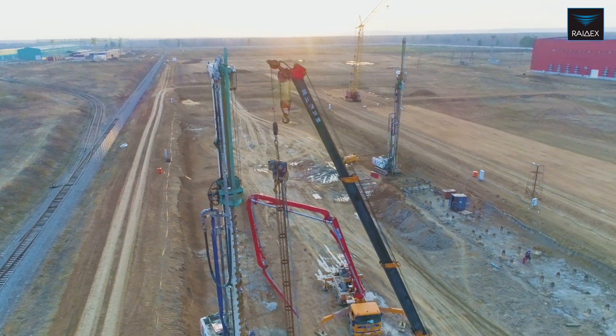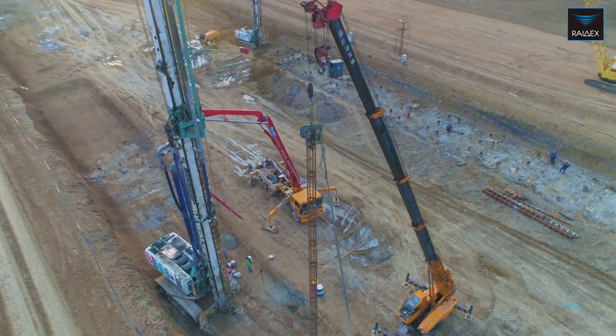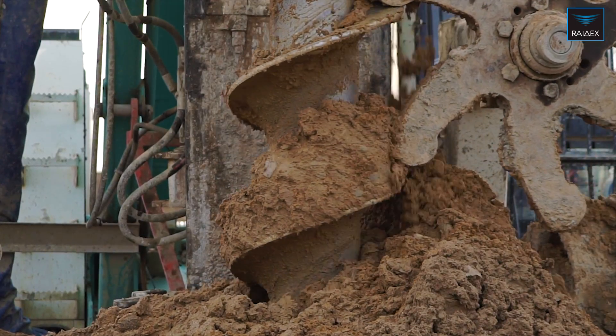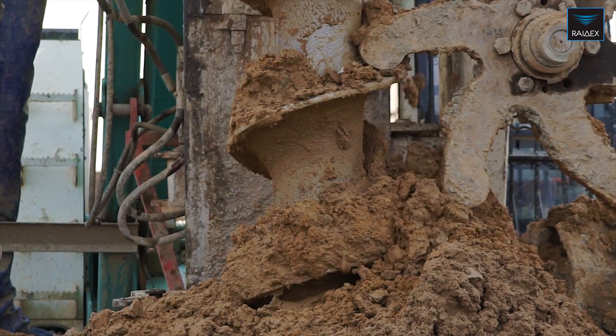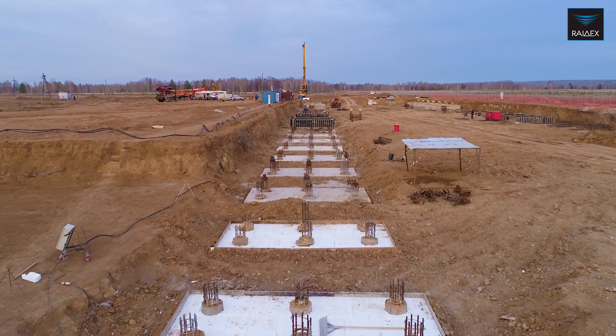The advantages of CFA technology include: it can be used in dense, soft, or loose soil. There are no noise, shock, or vibrations. Productivity is 3 to 10 times higher when compared to casing.